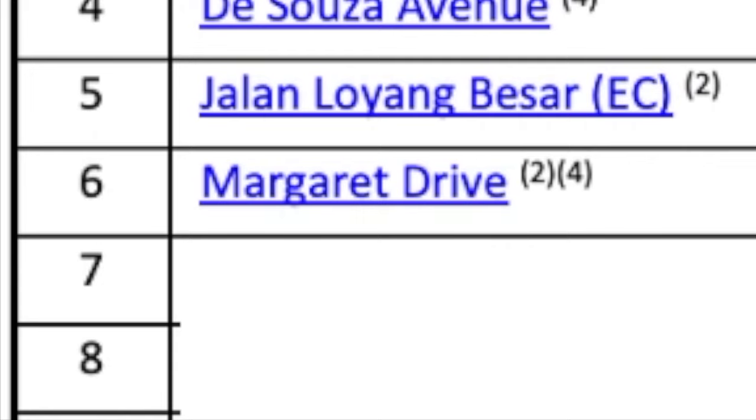Welcome to Part 2 for GLS first half 2024. I have covered the first five, and now let's go into the next five. Part 2: Margaret Drive.